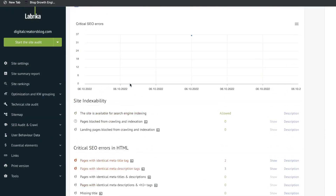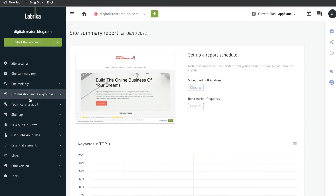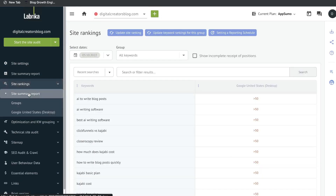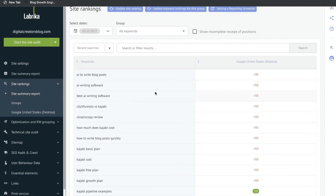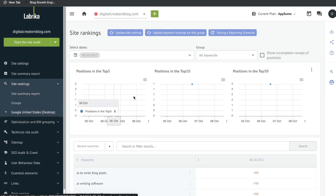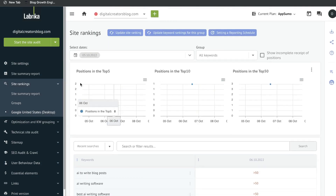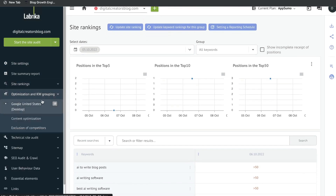That's the end of the full audit report from Librica. Let's take a look at some of the other standalone features included in this tool. First we have the site rankings. You'll be able to see the keywords you set up and see a history of your ranking for each specific keyword. If you filter by desktop you'll be able to see nice charts of your ranking for that keyword.